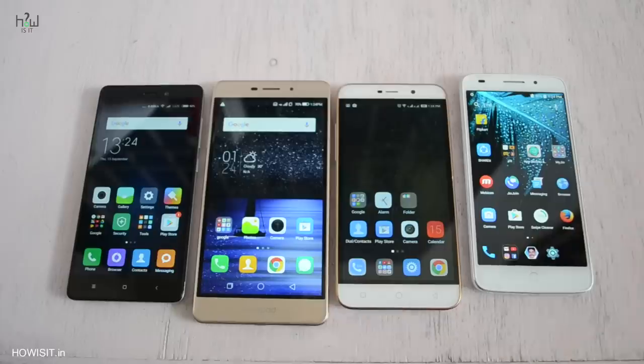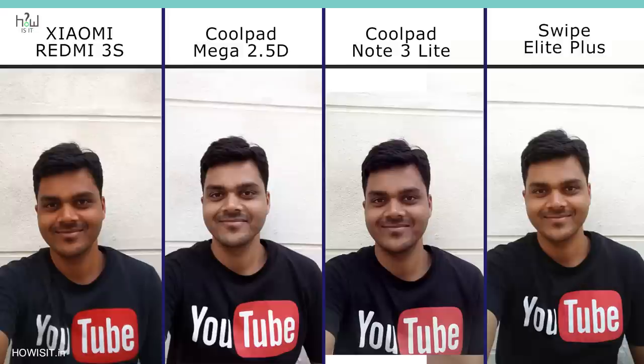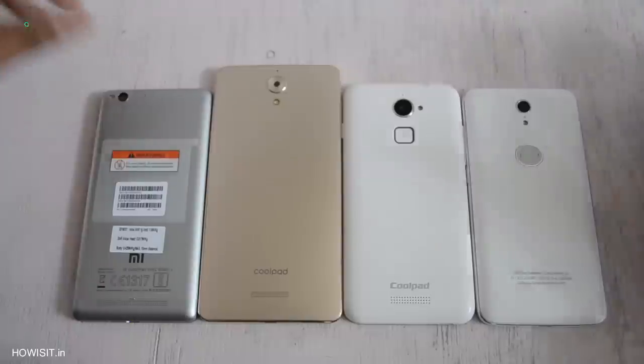But these results might change on the front-facing camera. Both Redmi 3S and Coolpad Note 3 Lite have a 5MP front-facing camera, while Coolpad Mega and Swipe Elite Plus have an 8MP front-facing camera. Comparing sample shots — in outdoor conditions, the colors and skin tone look really good in Swipe Elite Plus. Second place goes to Coolpad Mega, and Redmi 3S has a slightly better image than Coolpad Note 3 Lite. So overall in the camera section, Swipe Elite Plus is the one to go for if you are a camera lover.